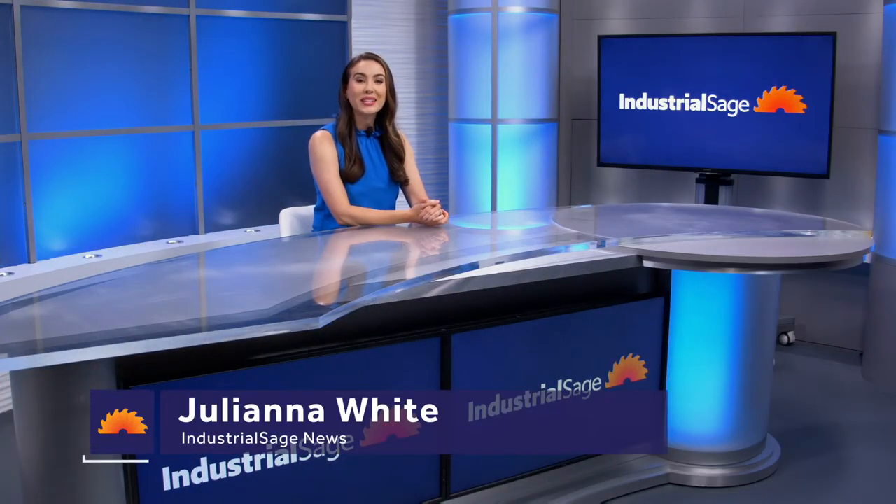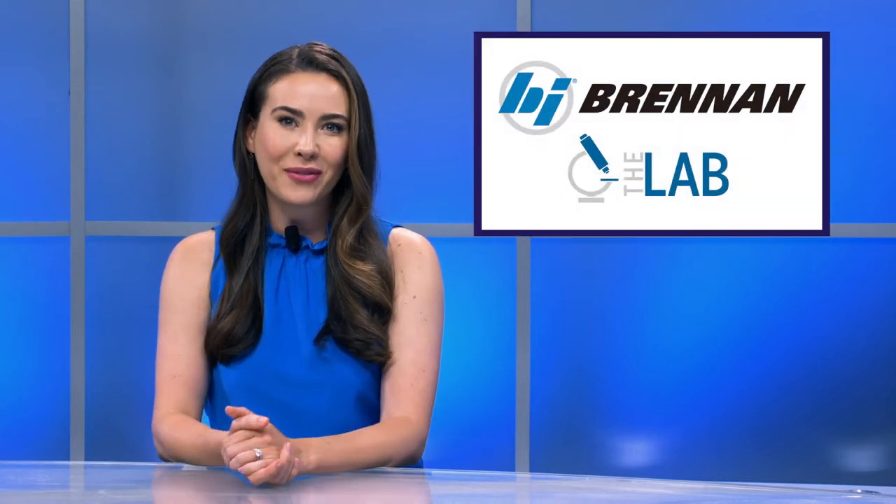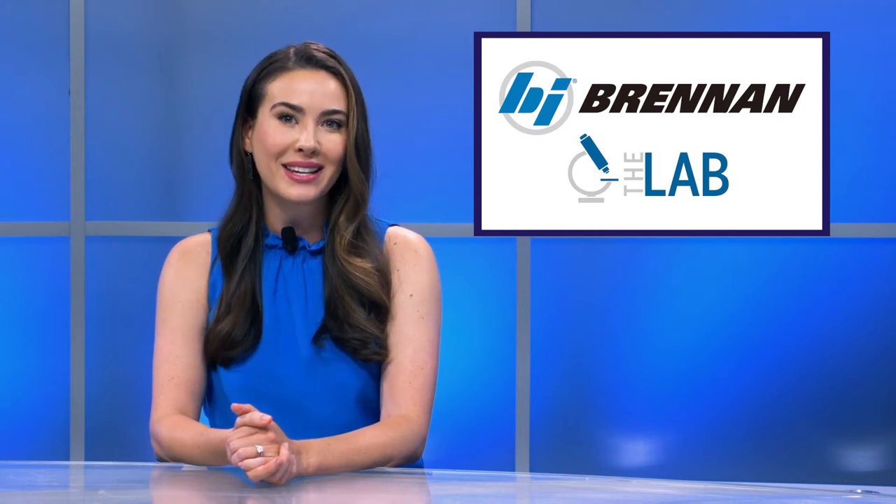Welcome to Industrial SAGE News, I'm Juliana White. Brennan Industries has just announced the completed construction of a new lab and clean room which has immense benefits, especially for the aerospace industry.